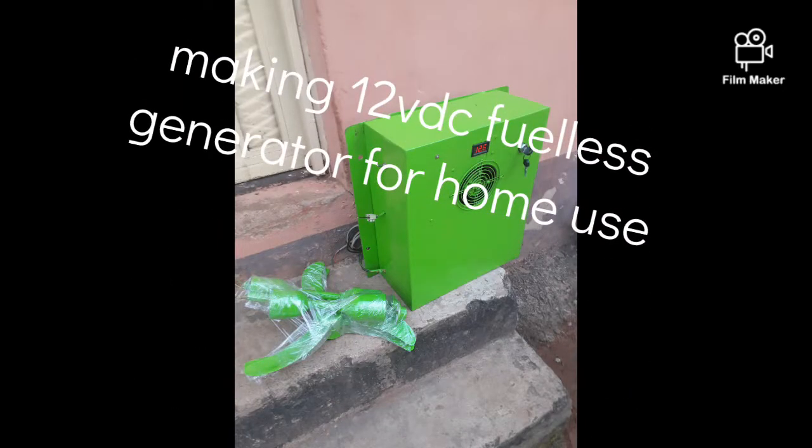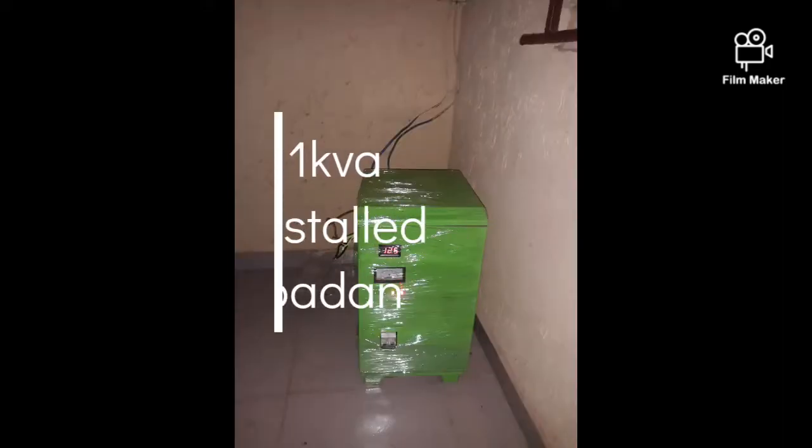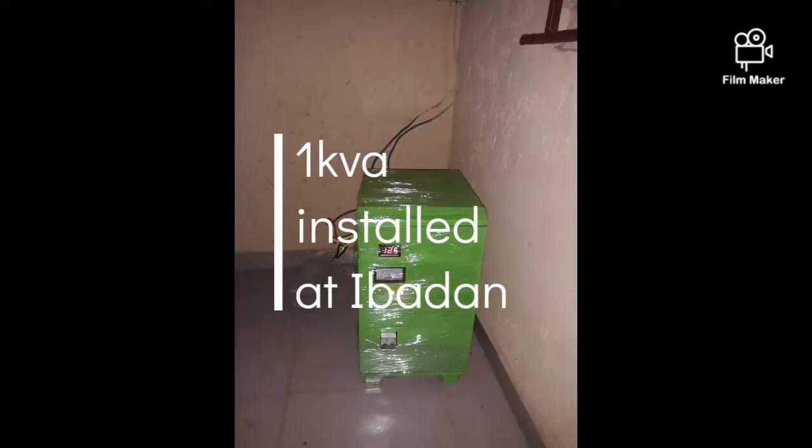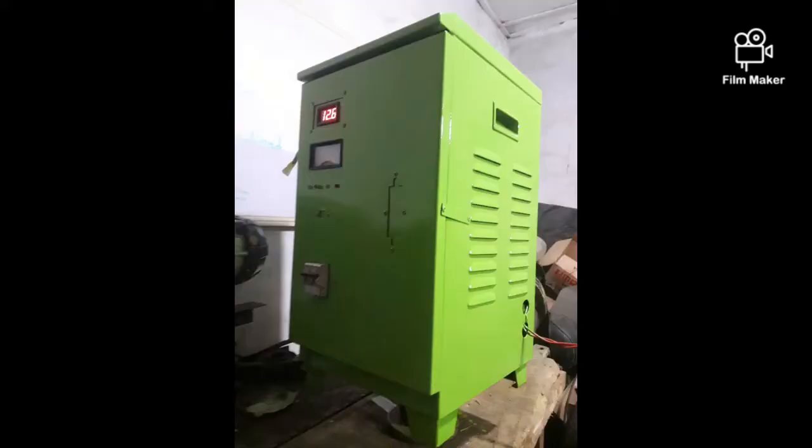Hello everyone, this is a 12-volt DC wireless generator for home use and for shop and office use. This one is installed at the Baden. Welcome to Oberoi Engineering Company Limited once again.